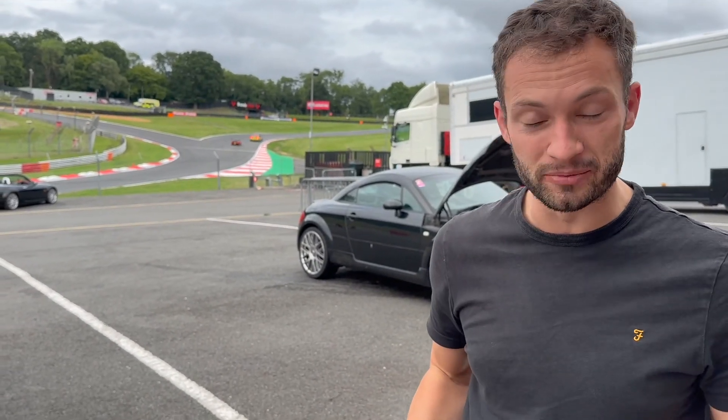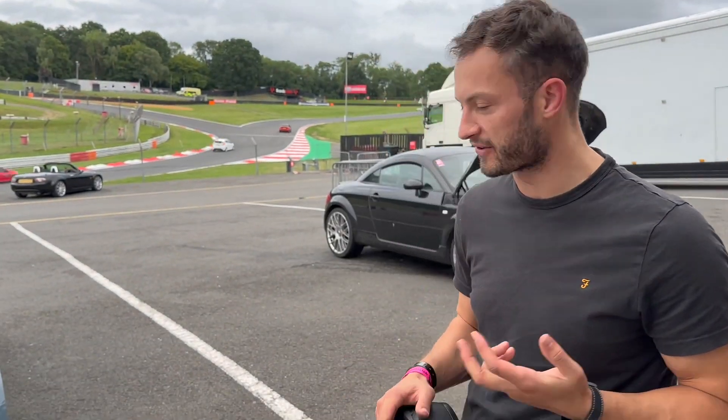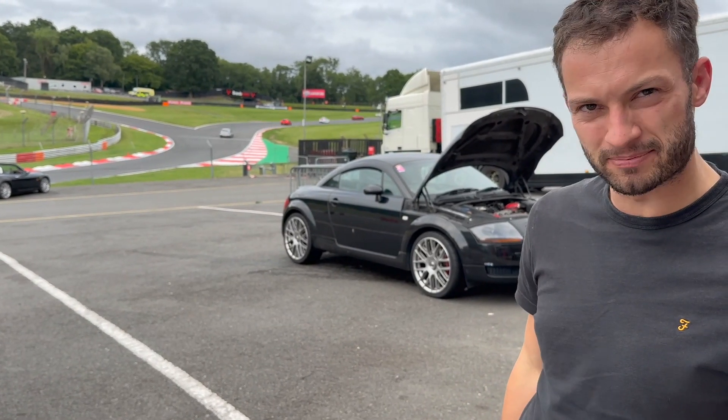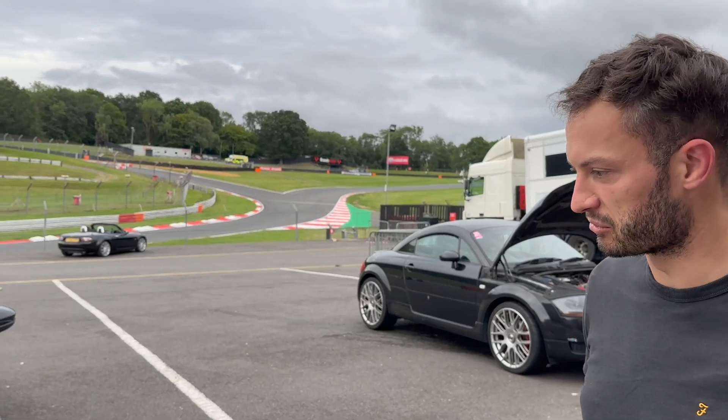It actually threw me out of my seat a little bit because I wasn't ready for it. There's a lot less tyre squeal in your car - it's a lot more planted in the corners. It's actually the same weight, isn't it? So I think it must be pretty much the rubber. Yeah, I think some new tyres would make a real change.